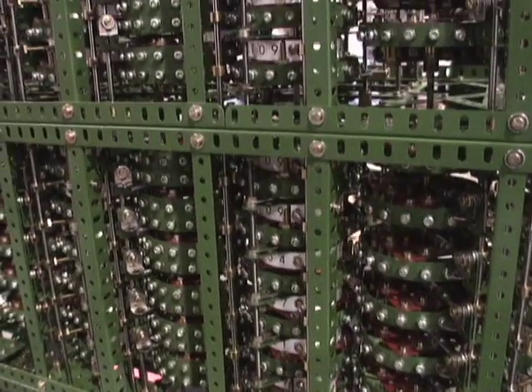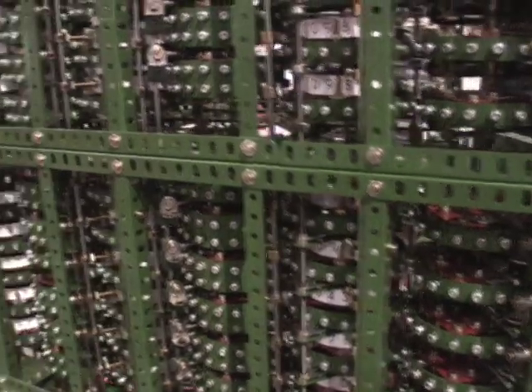However, Babbage was a little smarter than that. He pipelined the machine — he did all the even-to-odd calculations in one phase, and all the odd-to-even calculations in a second phase. So you get a new result out every two additions, not every four as you might expect.